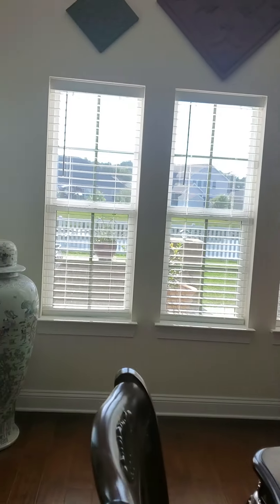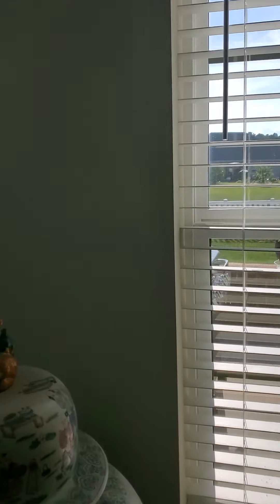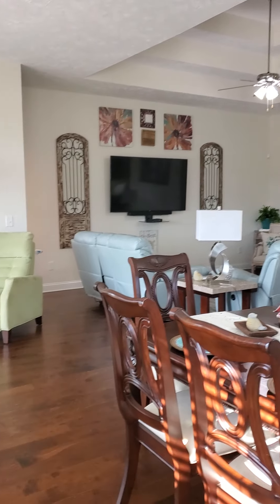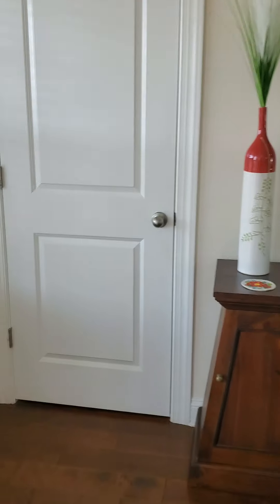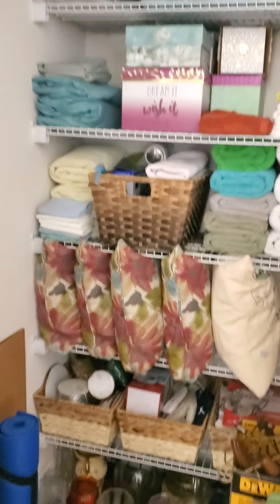I'm going to check on the makeup of the floor, but I want to say it's engineered — I'm not a hundred percent sure. Just a little look out the side window. Here's out the back — I will take you out back. Nice and open from this angle. Nice closet here inside the back door.